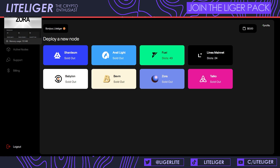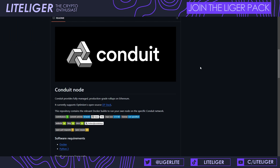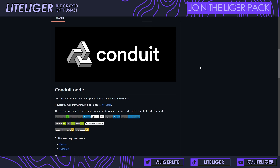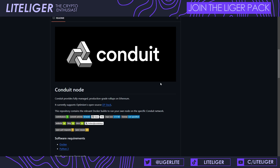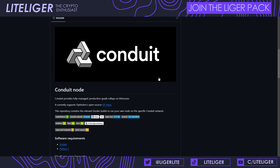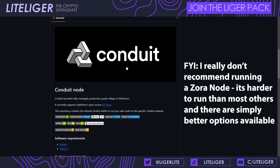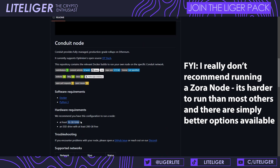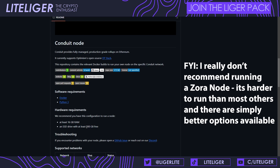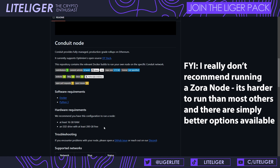I'll have a link to my article which will list a lot of these services and VPS options, so you can look through and find the best one for you. One of the first things we need to understand is the hardware requirements for that specific node. This is the Conduit node, which is the one used on Zora, and it requires 16 gigs of RAM and an SSD drive of 200 gigabytes.